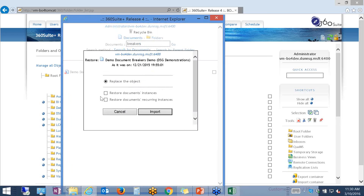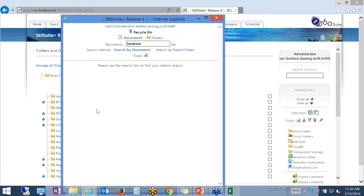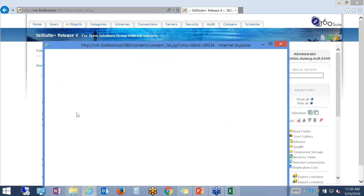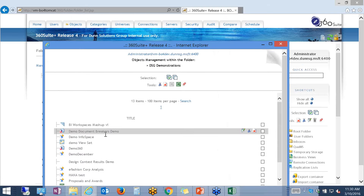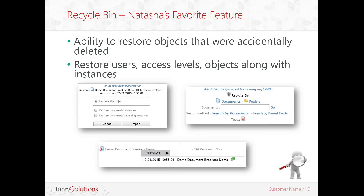Some of the options here include whether you want to restore everything with that document — document instances and recurring instances — and you can choose whichever meets your requirements. I'm just going to go ahead and restore the object itself. The document has been restored. If I navigate again to my DSG demonstrations, the document is back. Hopefully I managed to demonstrate how easy it is to use the recycle bin. It does matter that you have recurring backups in your environment.